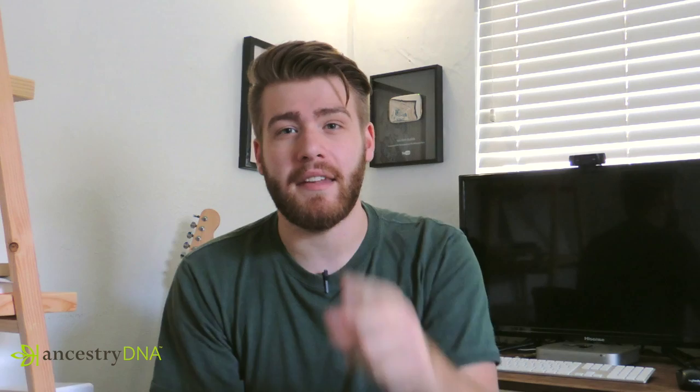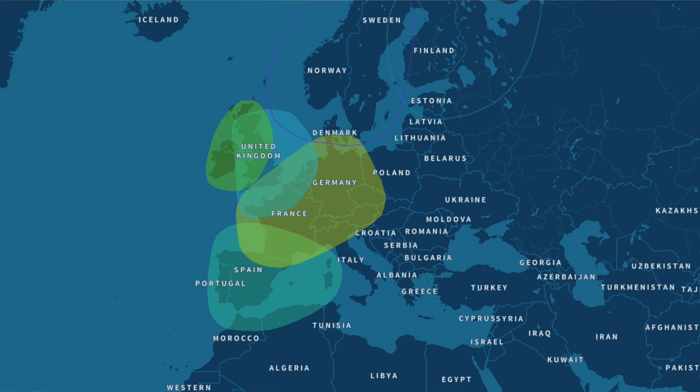My results are gonna be on my phone but I'll put them on the screen as well so you can see them too. Looking at my results, it turns out my ancestors were very European, which is what I was expecting. On my dad's side of the family, what he told me I should probably be expecting is Irish and German.